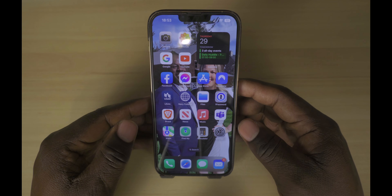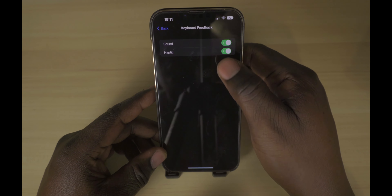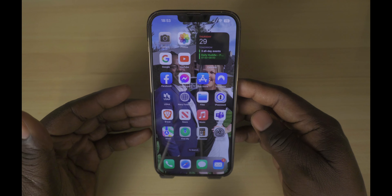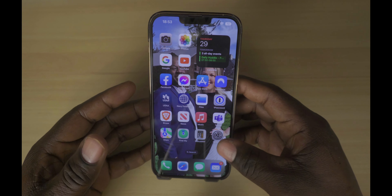Another feature that I'm enjoying is something you can't see but can feel — haptic feedback. I think this feature is severely underrated because when you're typing, it's nice to have actual physical feedback. But I do find my battery draining a little bit quicker, although I find myself making less mistakes.